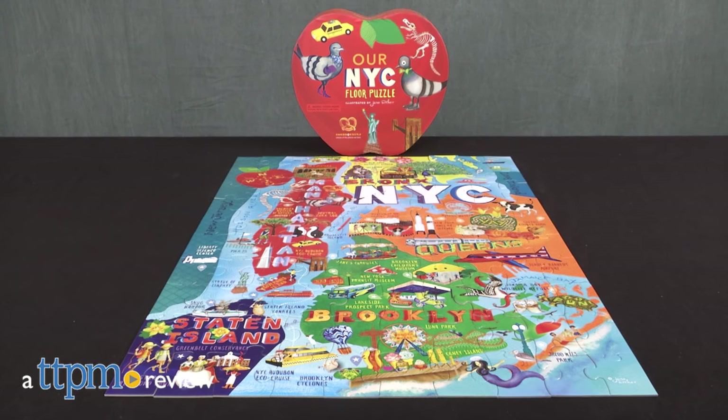Explore the best city in the world one piece at a time. Hi, I'm Tammy with TTPM and this is our New York City floor puzzle from Cardboarders.